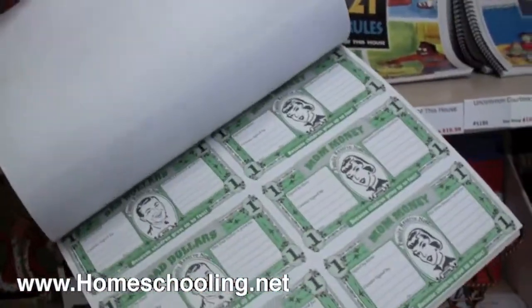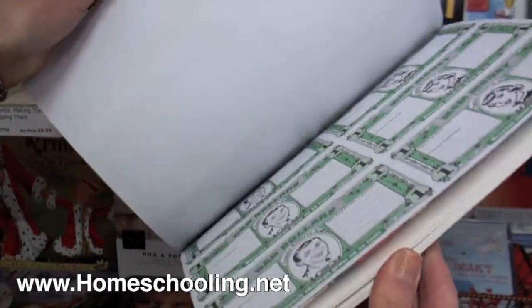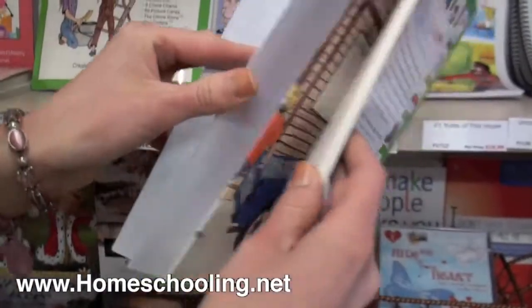In the front of the book are mom money or dad dollars, as you can see right here. A very cute and creative way.